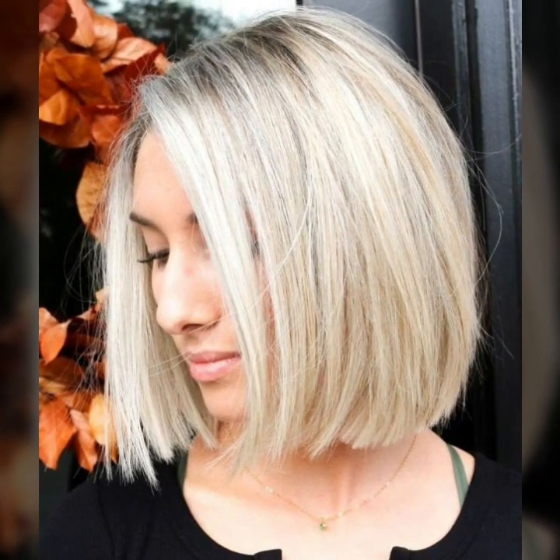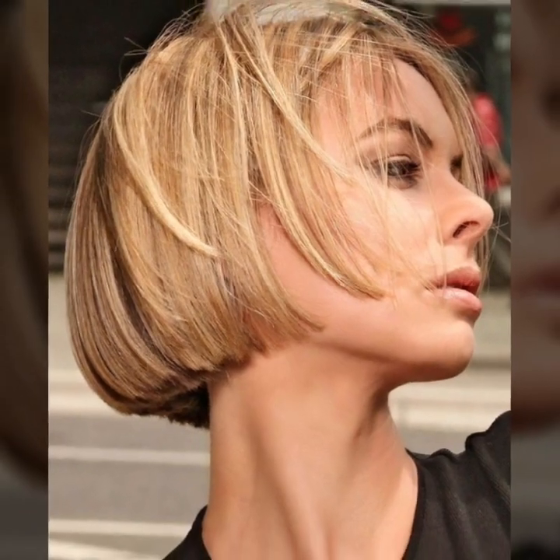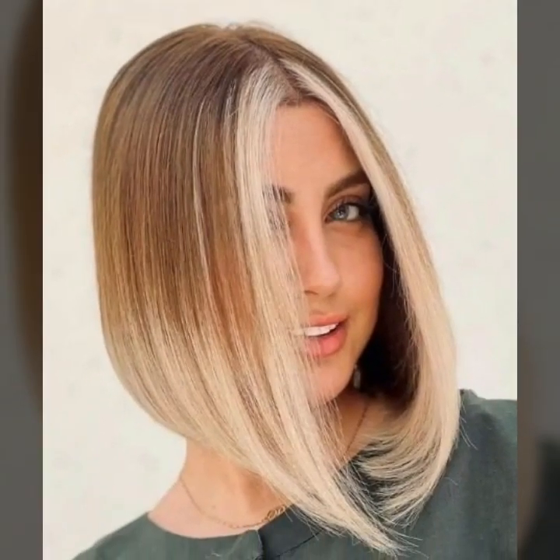Hi friends, welcome back to YouTube channel Beauty Blaster Ideas. How are you all? I hope you are all fine and good. Today you will see in this video modern 40-plus trendy haircut design ideas. You will see girls' bob with bangs haircuts, hair colors, and hairstyle ideas in 2024. So subscribe to my YouTube channel and press the bell icon — after clicking the bell icon you will get notifications of all my videos.